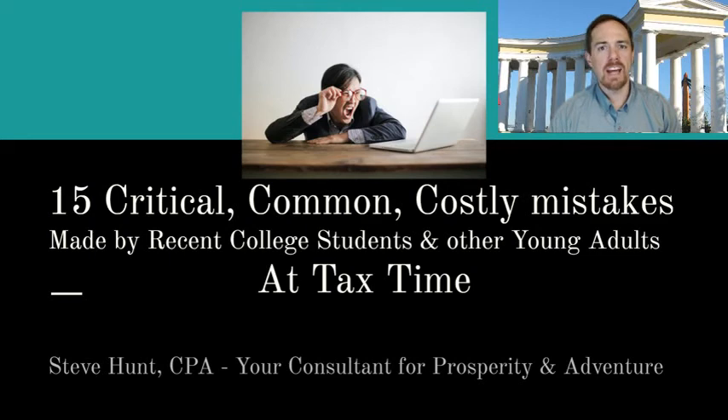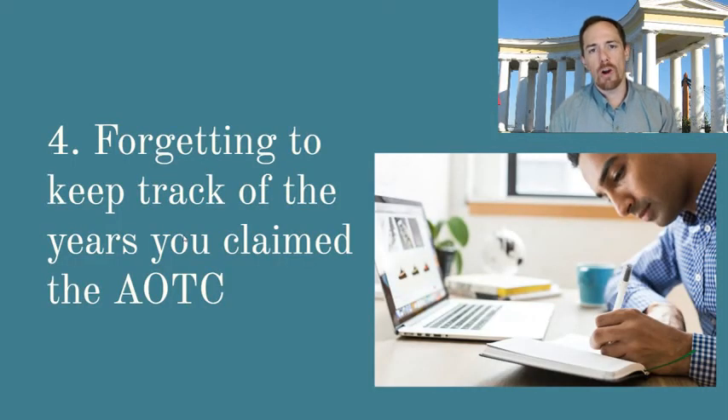I'm trying to help you understand what those mistakes are so that you don't make them, but also if you've already made them on your old taxes, I want to make sure you understand how you can fix those old taxes and get the money back that you already missed. Today, we're looking at our fourth common, costly, critical mistake, which is forgetting to keep track of the years that you have claimed the American Opportunity Tax Credit.